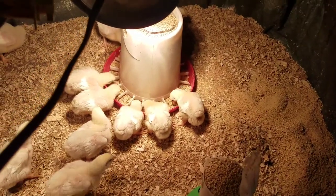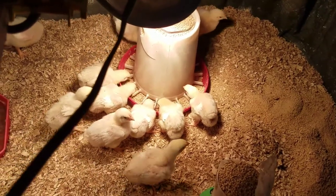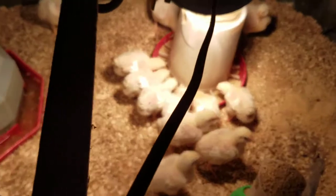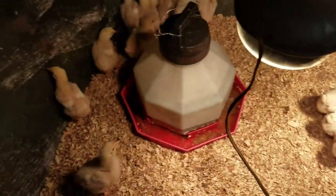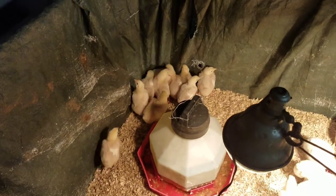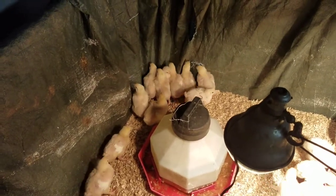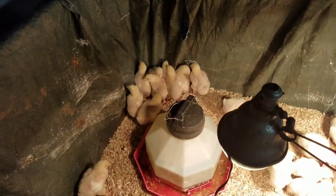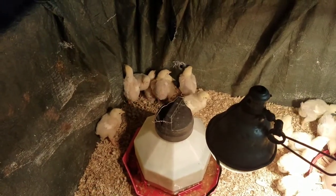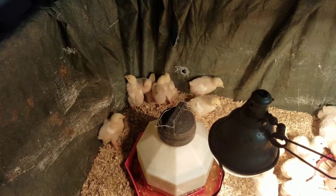Go eat your feed now. They got a few more days in here. Hoping to get them out into the field or whatever next week, hopefully next Saturday at the latest.